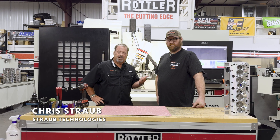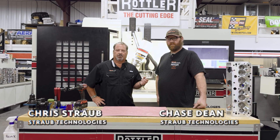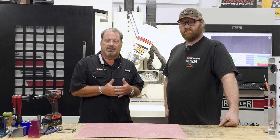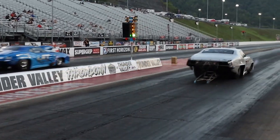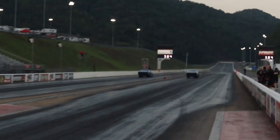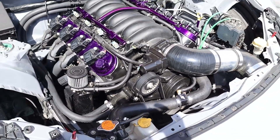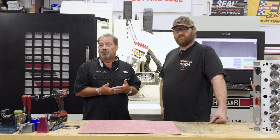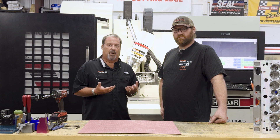I'm Chris Straub and this is Chase Dean and we're at Straub Technologies today. Straub Technologies is a multifaceted company within the performance industry. We distribute auto parts, we machine auto parts, we manufacture auto parts and we've been doing this since 2006 when I started the company out of my garage.